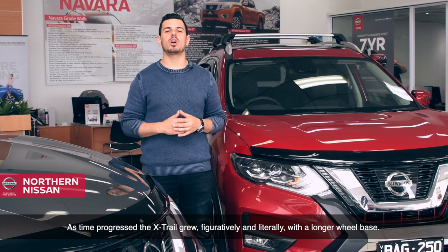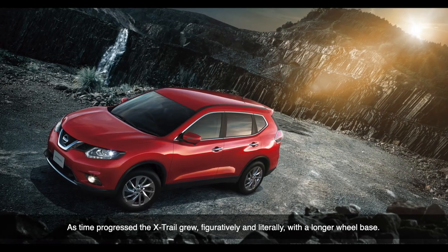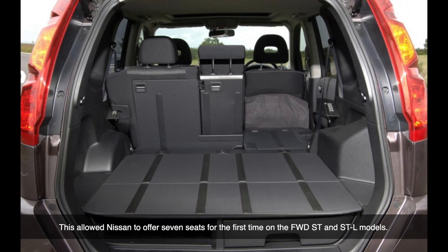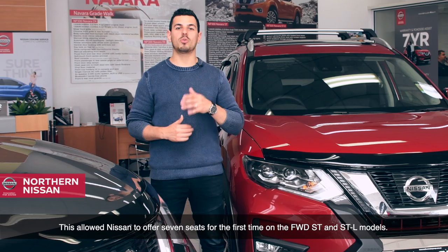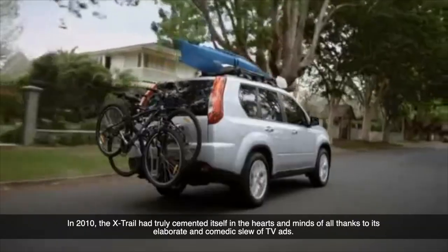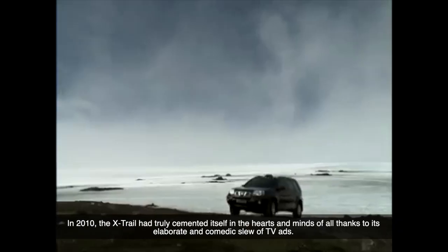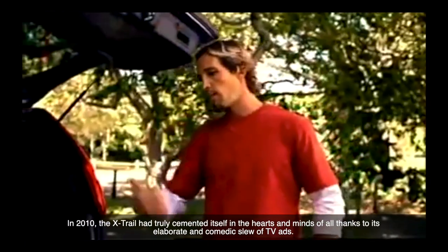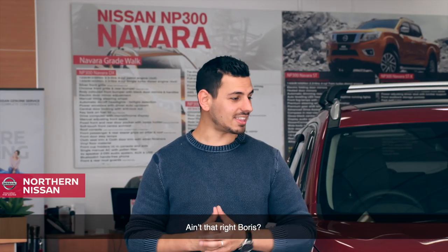As time progressed, the X-Trail grew — figuratively and literally — with a longer wheelbase. This allowed Nissan to offer seven seats for the first time on the four-wheel drive ST and STL models. In 2010, the X-Trail had truly cemented itself into the hearts and minds of all, thanks to its slew of comedic and elaborate TV ads. Ain't that right, Boris?